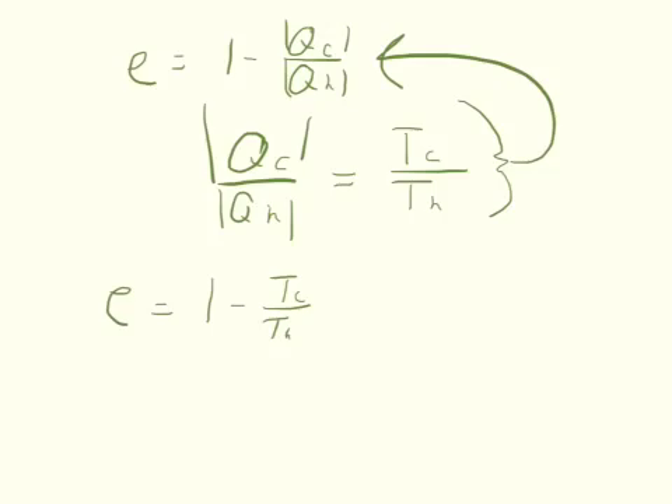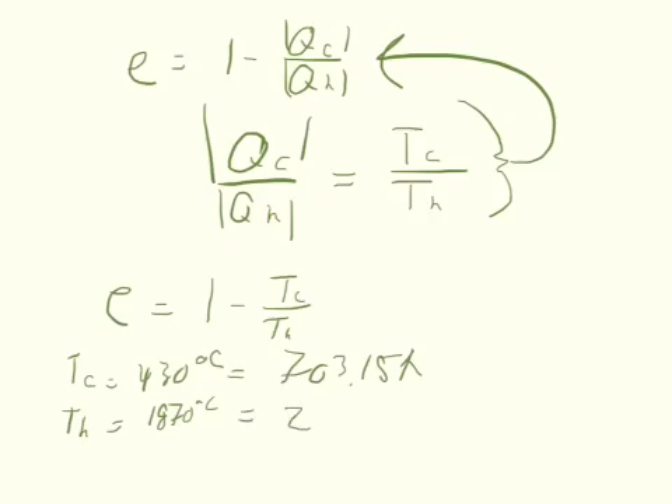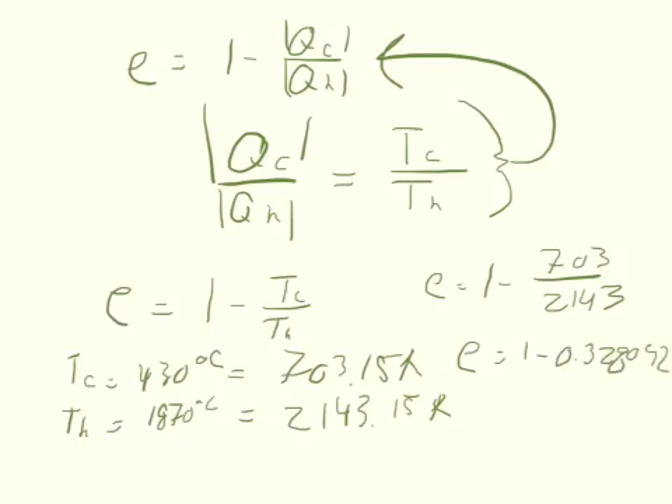The temperatures given are in Celsius, so we need to convert them to Kelvin. The cold reservoir is 430 degrees Celsius, which equals 703.15 Kelvin. The hot reservoir is 1870 degrees Celsius, which equals 2143.15 Kelvin. So efficiency equals one minus 703 divided by 2143, which gives one minus 0.3281, so the efficiency is approximately 0.6719, or about 67.19%.